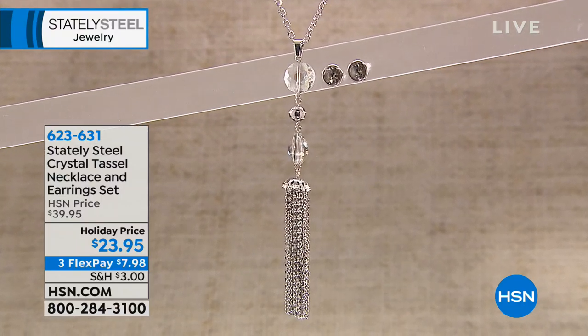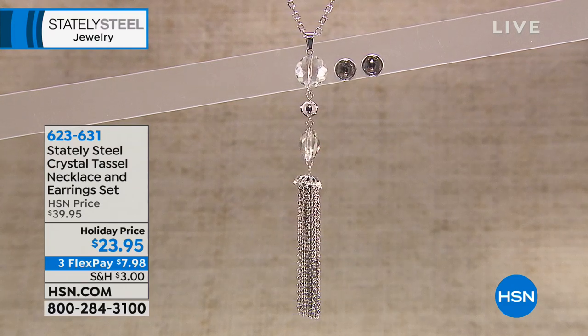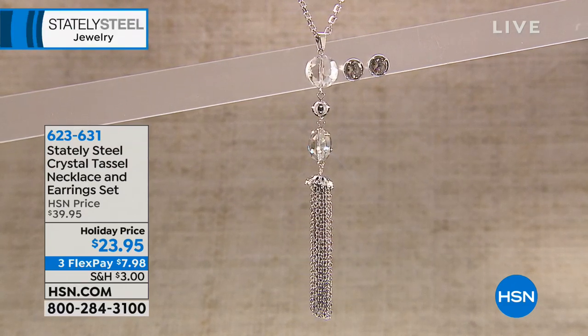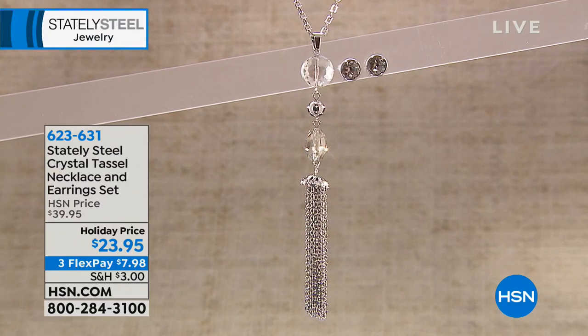Remember we're in extended holiday returns, so we want this holiday season to be the most carefree, stress-free holiday. Shop now and don't worry about returns — you have until the end of January 2019. Start checking off your girlfriends, your friends, yourself off the list.